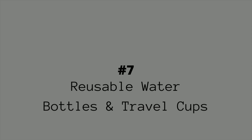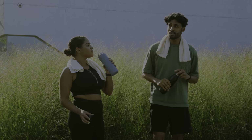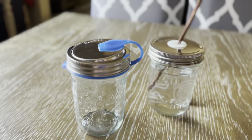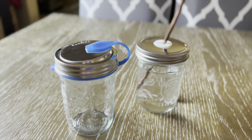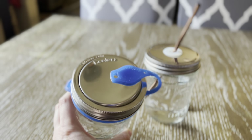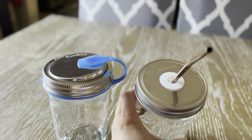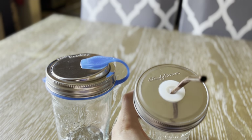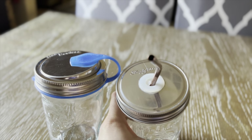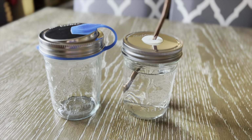Number seven on the list is reusable water bottles and travel cups. I'm sure most of you have seen and probably own a reusable water bottle, but I don't think many people are aware of Simply Straws and EcoJars travel cup lids and straws. Both of these are small businesses trying to make a big difference. Their lids screw onto mason jars, so if you have a jar laying around your house, there's no need to buy a cup. I take mine with me wherever I go. These are a great alternative to single-use plastic water bottles, cups, and straws.